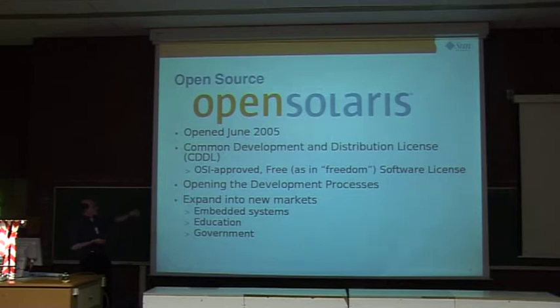What was not that visible to the world was that we also opened our development process. This was quite a challenge because around 1,000 people had to change the way they work, collaborate, and build software — quite painful for Sun. But it was a good exercise in becoming more transparent, and we're still working on it. We saw good adoption over the last two and a half years, with people creating distros and contributing, especially on the front-end side.